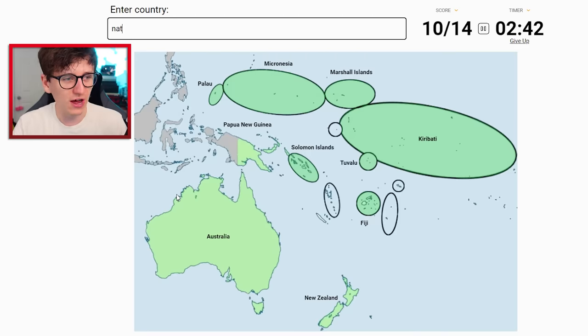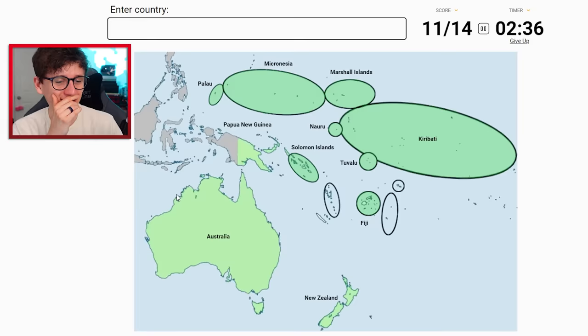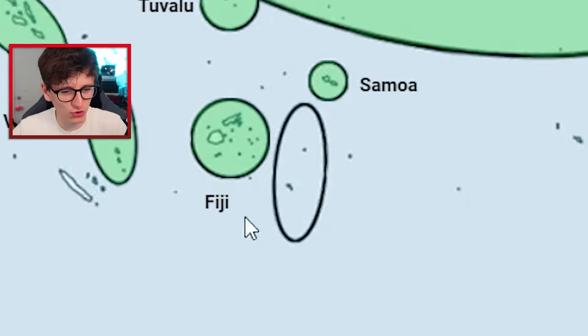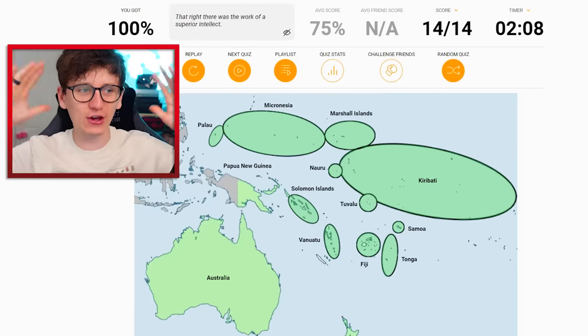We've got Tuvalu. We've got Nauru. Vanuatu. And then the final two are Samoa - and you're Tonga. Didn't I click you at the start of the video?